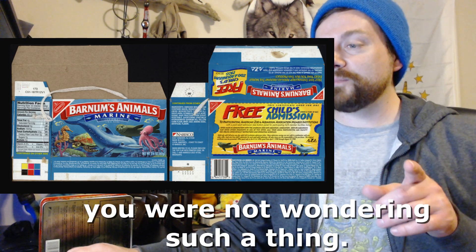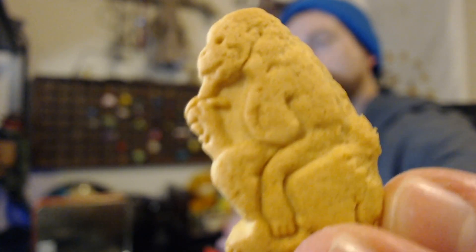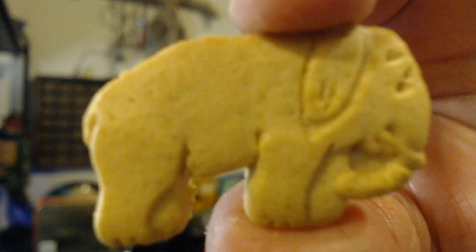And in case you were wondering, yes, they did make a marine animals version. Let's open these up and see what we got here. Oh my! That is a monkey - I forget how detailed these guys were. Yep, there's the monkey and a banana! What a good little monkey. Classic elephant.